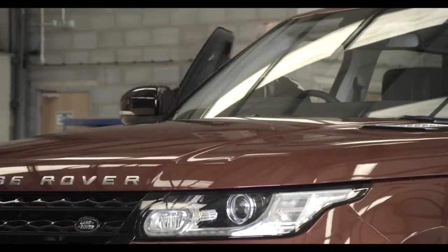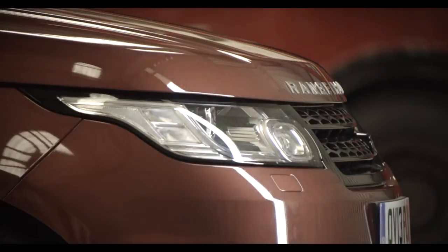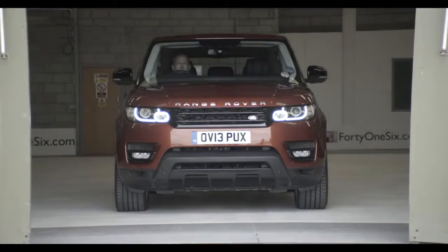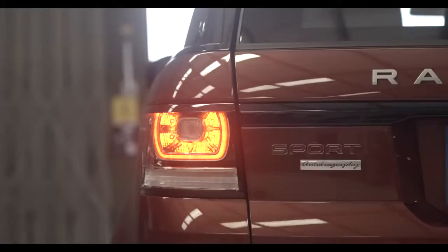The new Range Rover Sport we've got today is completely standard. It's a V8 with a supercharged engine producing 510 horsepower. Wheels and tyres are completely standard, so the car's not modified at all.